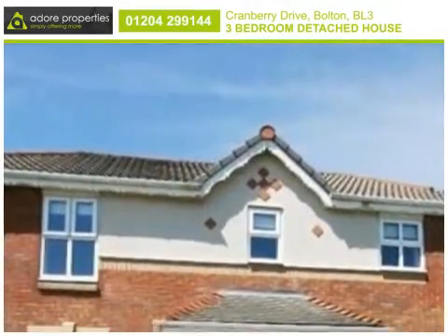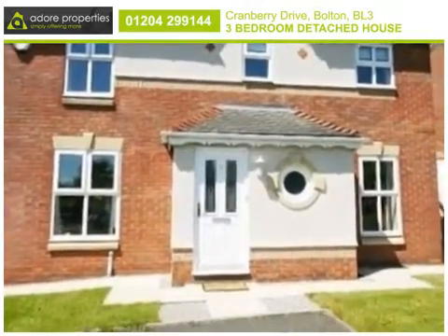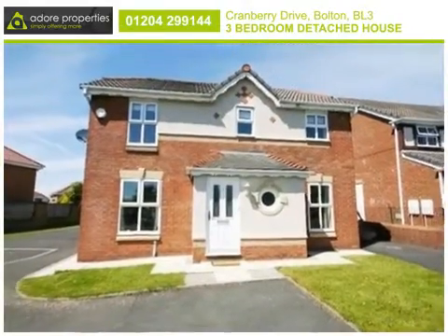This immaculately presented 3-bedroom detached family home has been refurbished and offers exceptionally decorated, spacious and well-appointed accommodation throughout.